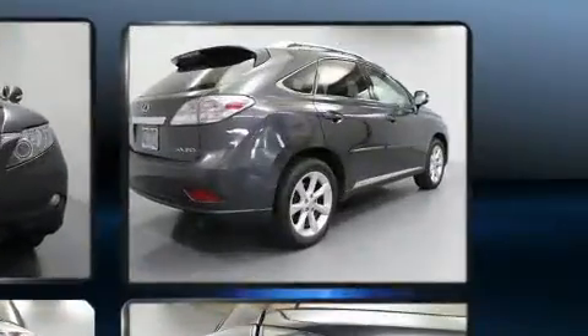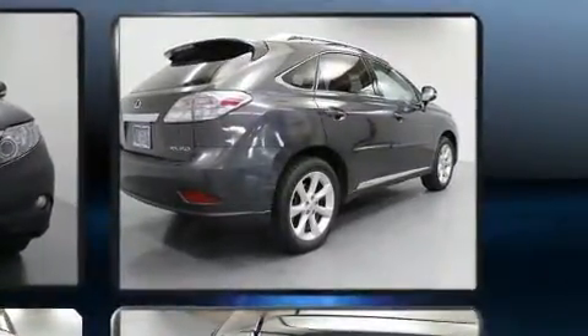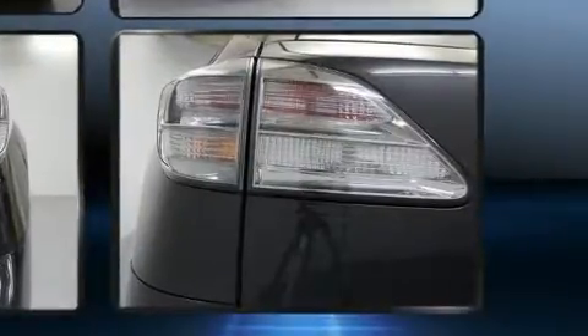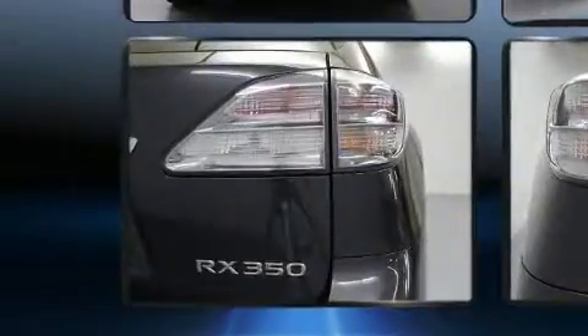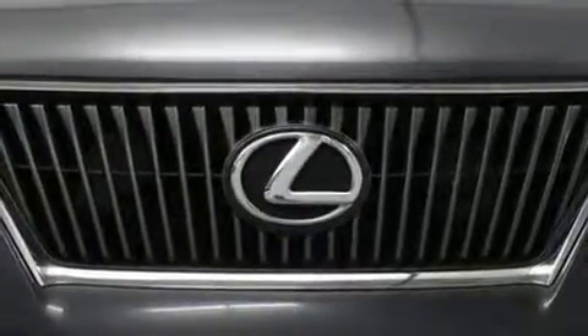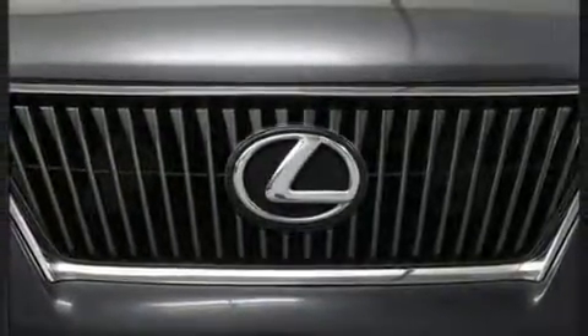For added security, dynamic stability control supplements the drivetrain. Top features include remote keyless entry, front and rear reading lights, a leather steering wheel, a built-in garage door transmitter, a power seat, fully automatic headlights, and cruise control.